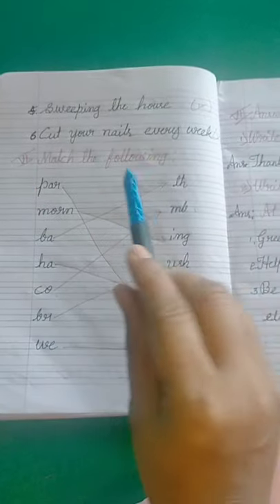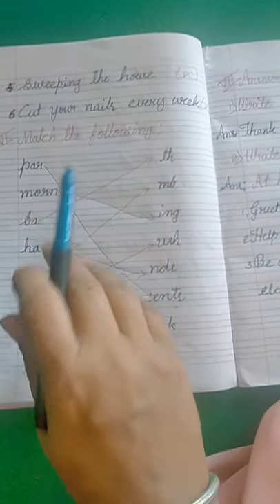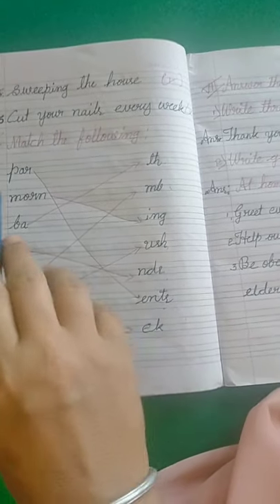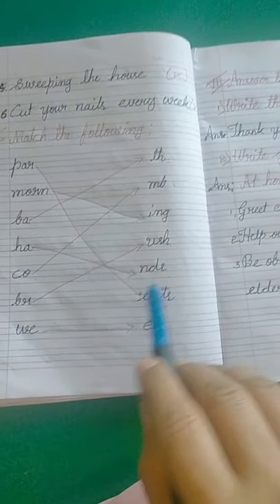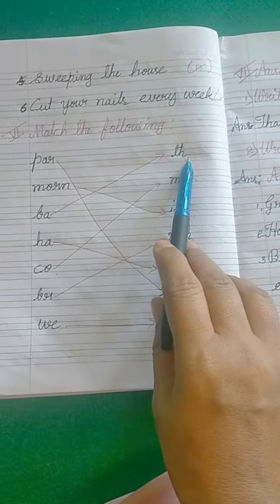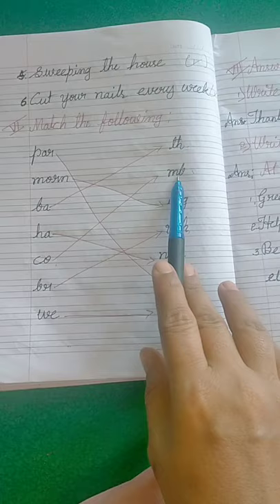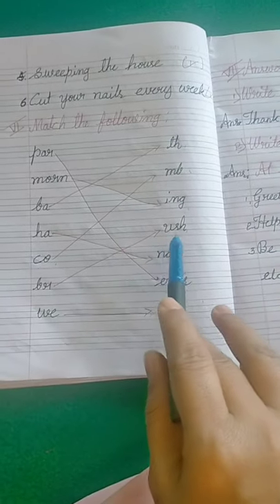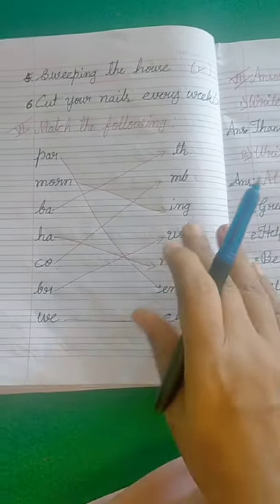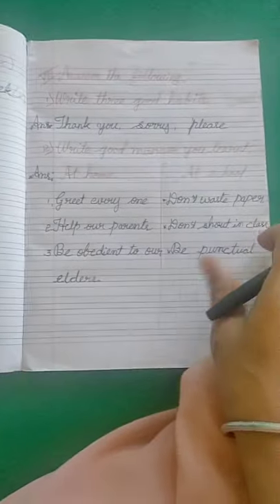Come to the sixth main: match the following. They are giving words in two columns and you have to match them. The words given are: parents, morning, bath, hands, comb, brush, week. You have to match these words correctly.